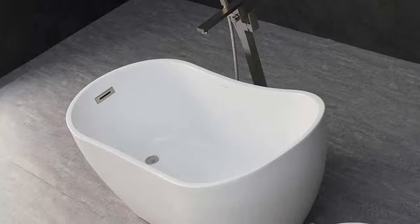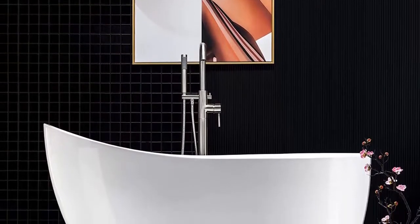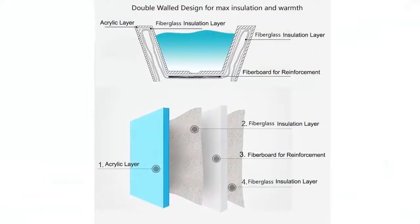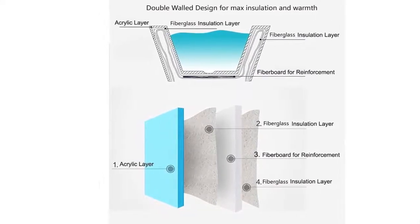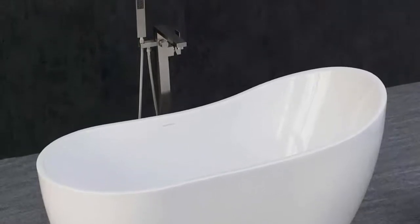The majority of the tubs from Woodbridge Bath are made of acrylic. All of their models boast stylish design features, and the company produces bathtubs perfect for a bathroom with a contemporary style as well as others suited to a more classic type of decor. In terms of price, this company's products are positioned around the middle of the price range or slightly above. However, the quality of design and the attractive style of the tubs makes them a very attractive option well worth considering.